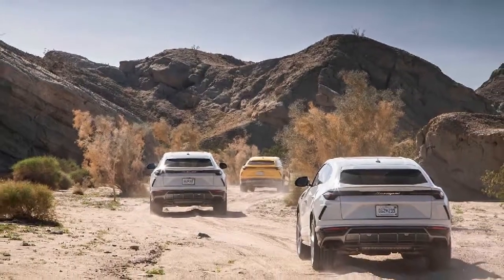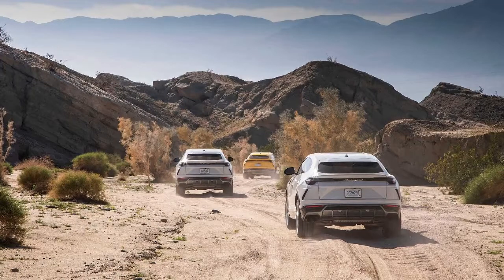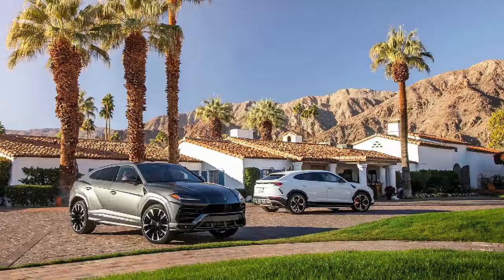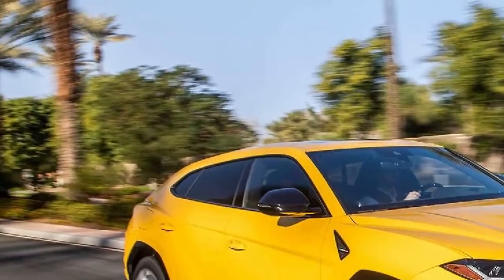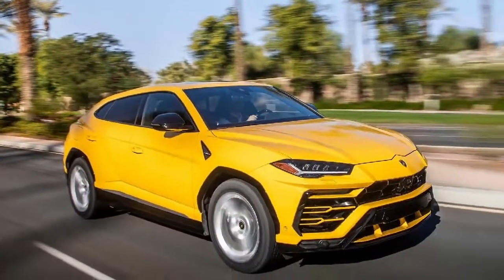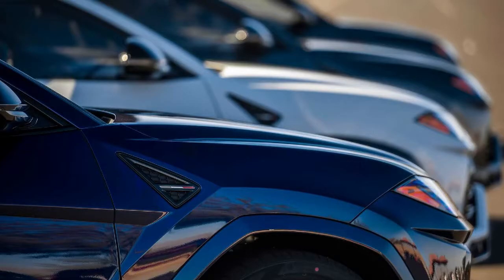What really makes the Urus a true Lamborghini is the electronic platform that controls the systems and radically transforms its dynamic behavior, taking the driver experience to another level. The ANIMA selector is the secret of Lamborghini driving dynamics — the key commands to choose the desired setup. The vehicle adapts according to the driving mode selected.